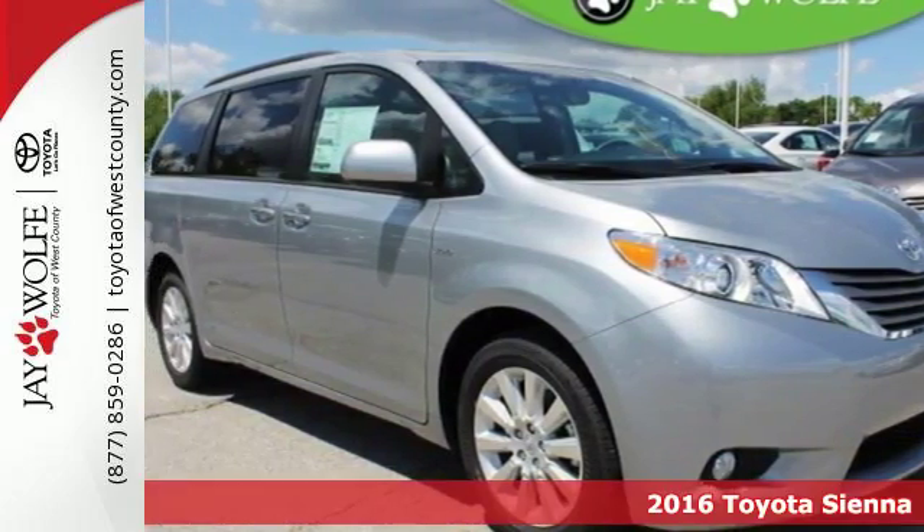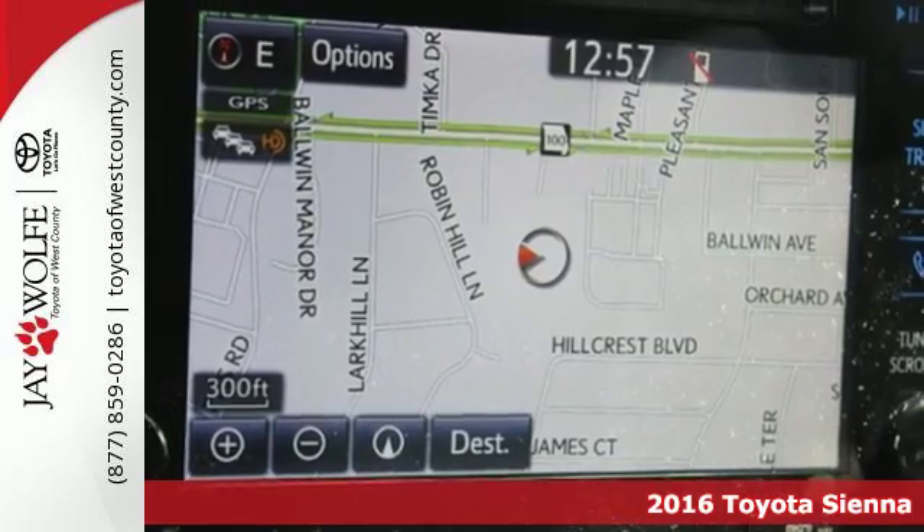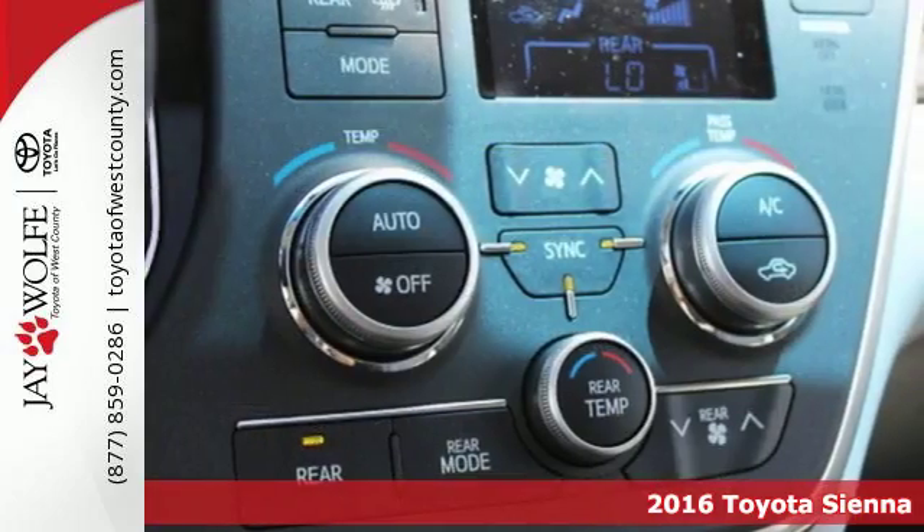It's a 2016 Toyota Sienna. Everyone is happy when the commute involves the versatile Sienna with room, comfort, and amazing safety.